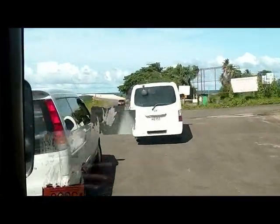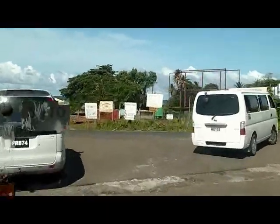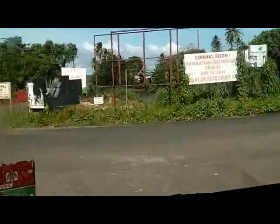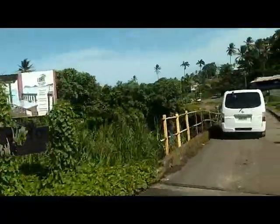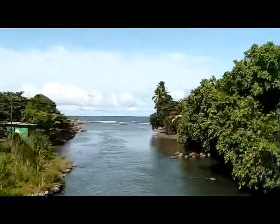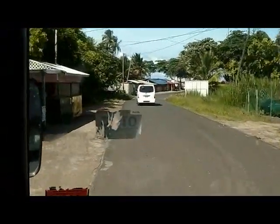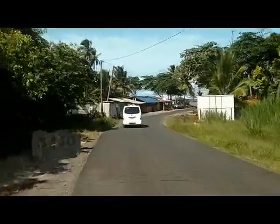We got out of the airport in record time — I don't think we've ever gotten out that quick before. There's no problem with customs, and we're just leaving the airport, crossing over the bridge here over a little river, and there's the Atlantic Ocean out there. Just leaving the airport, winding down the road. In about 40 minutes, we'll be in Roseau.